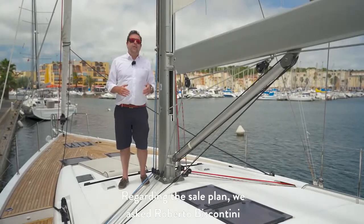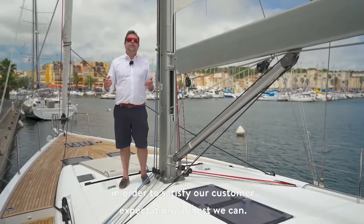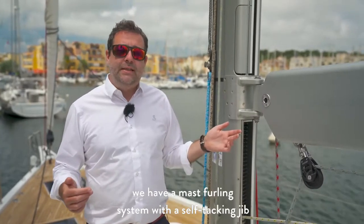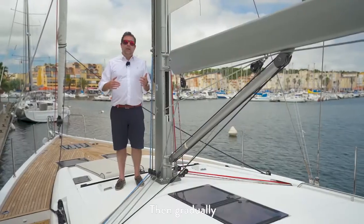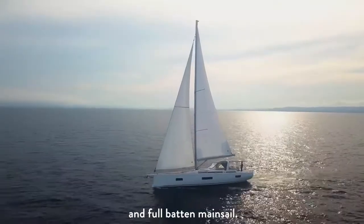Regarding the sail plan, we asked Roberto Biscontini to develop two different versions in order to satisfy our customers' expectations as best we can. As standard, we have an in-mast furling system with a self-tacking jib for easy use — this sail configuration requires only one winch per helm station. Then, optionally, we power up with an overlapping genoa on tracks and a full-batten mainsail.